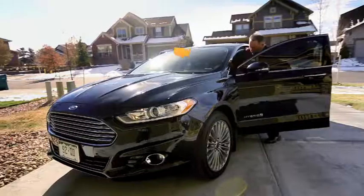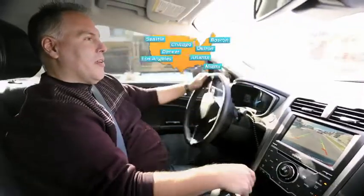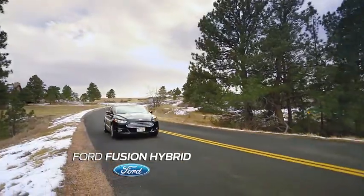We had a Subaru Outback. We went around the country talking to people who made the switch to Ford. I needed something with amazing gas mileage, and this was it. Blew me away when he called and said, you've got the Fusion Hybrid. The technology in this car is just amazing to me.